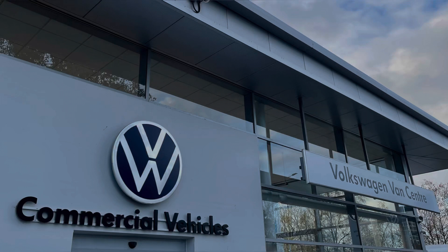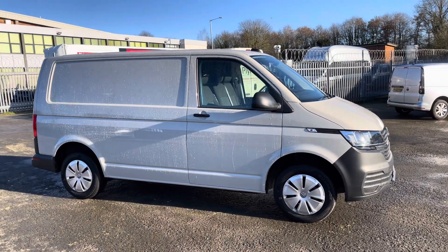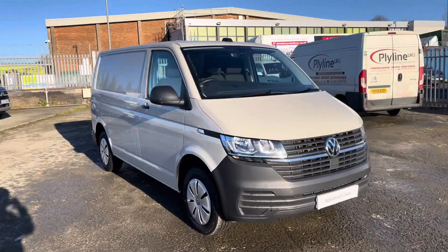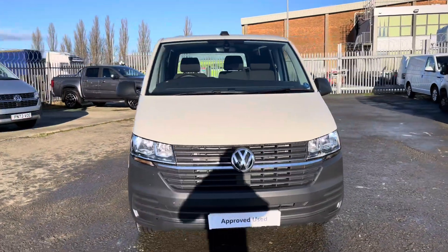Hello, my name is Brad from Volkswagen Vans Centre Lancashire and today I'm going to be taking you around this Volkswagen approved used vehicle. Here today we have this stunning Volkswagen Transporter T28 Panavan start line, short wheelbase TDI 5-speed manual finished in Ascot grey solid paint.